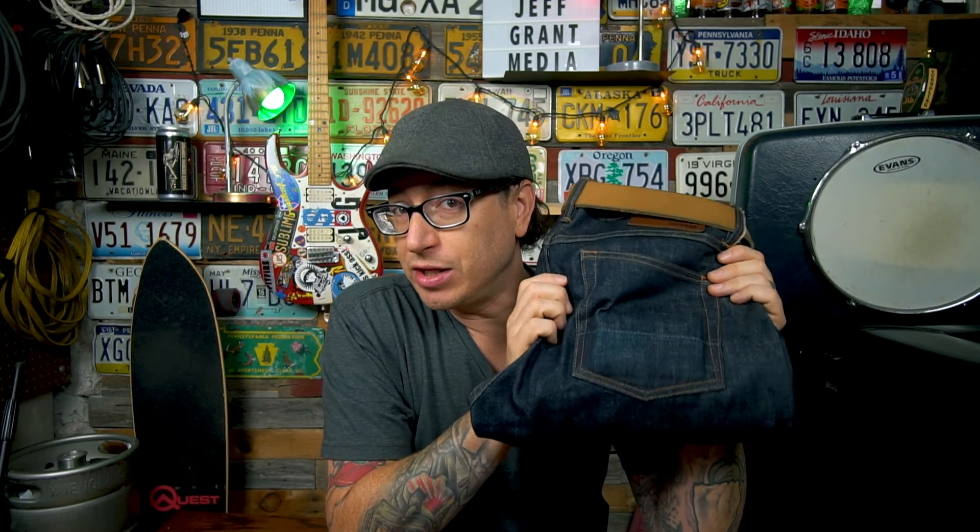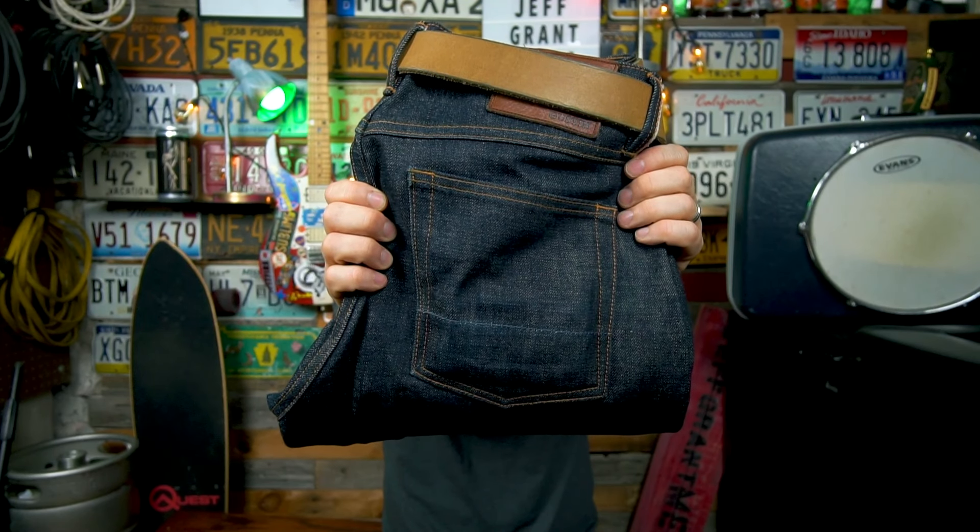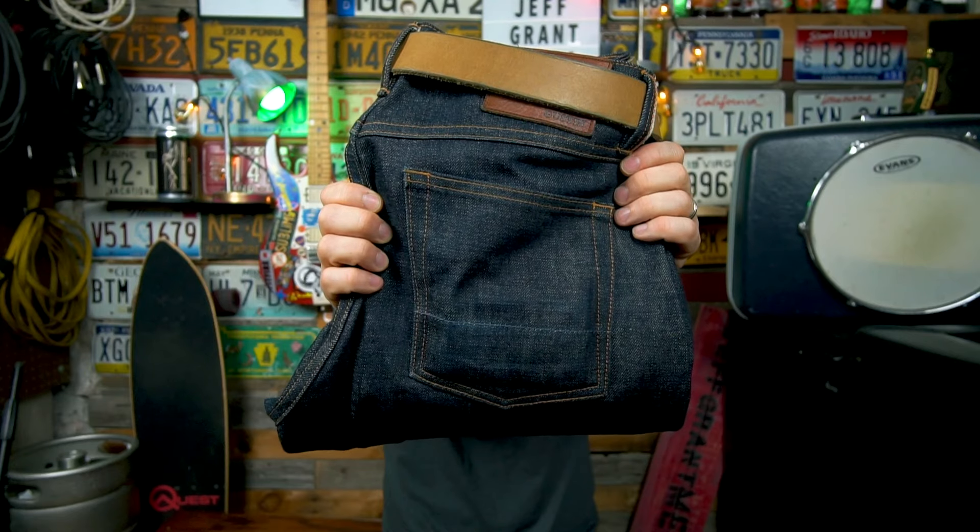Gustin did send me these jeans as a sample for review but all the opinions in this video are mine and mine alone. I did not share this content with Gustin prior to publication. There is an affiliate link in the description below if you're considering buying these jeans — it doesn't cost you anything extra but I get a small percentage kicked back to me, which goes back to the channel to produce more content.